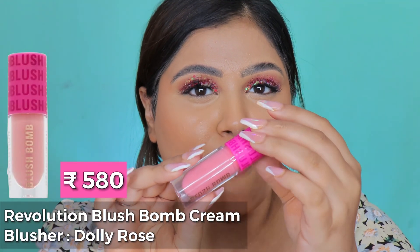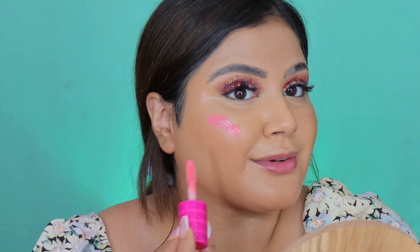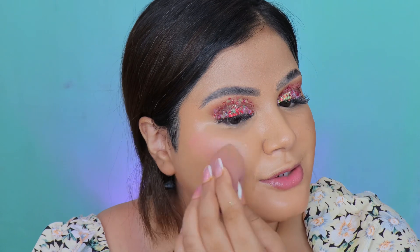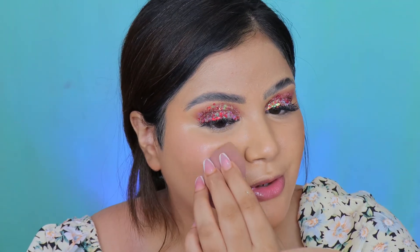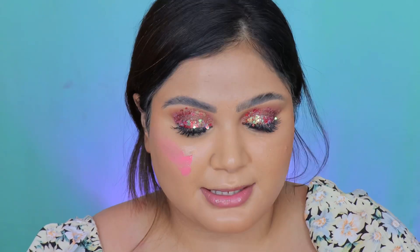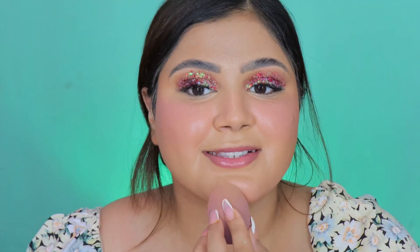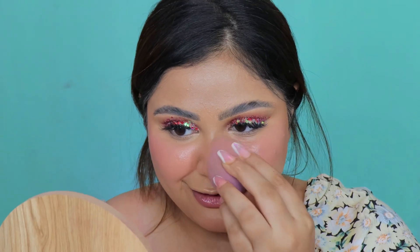I also found a new blush and I'm very excited — it's by Makeup Revolution, the Blush Bomb in the shade Dolly Rose. It's such a pretty, soft pink cream blush. On my skin this shade is going to give a very natural flush of color — a super soft baby pink. A little hint of color and a lot of dew, love that! This is such a pretty formula. Can you see the amount of dew and glow this blush is giving? This blush is giving what it's supposed to give.